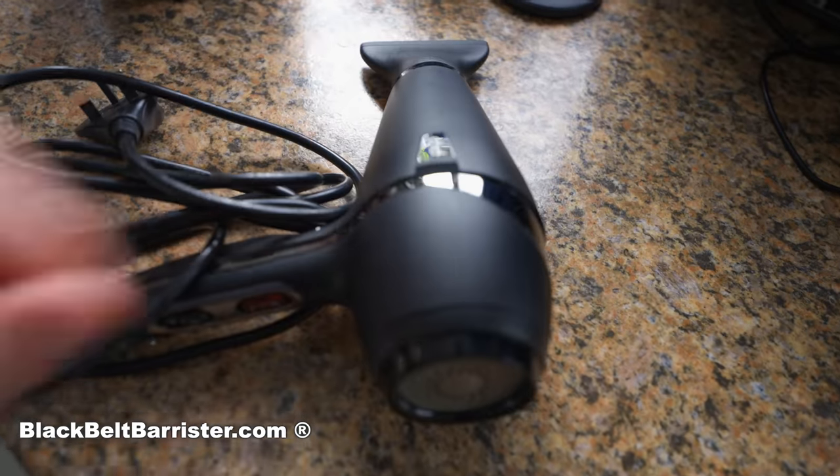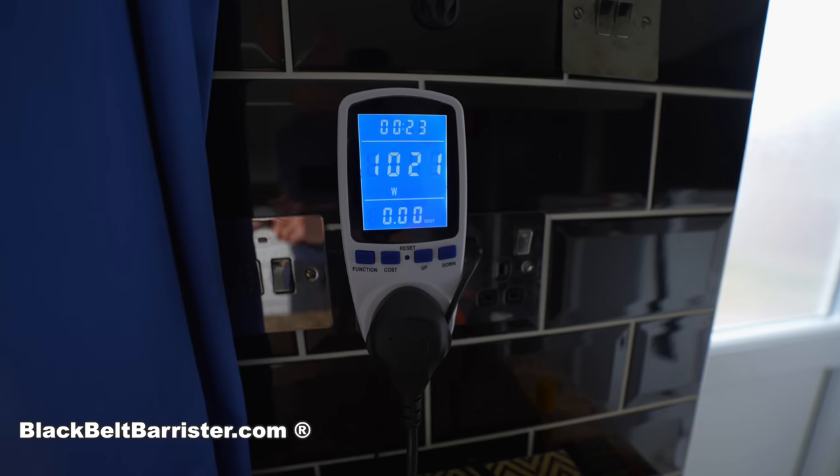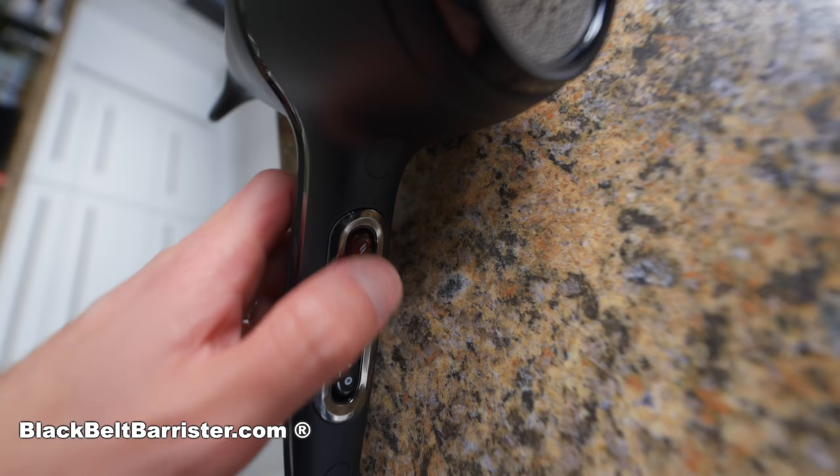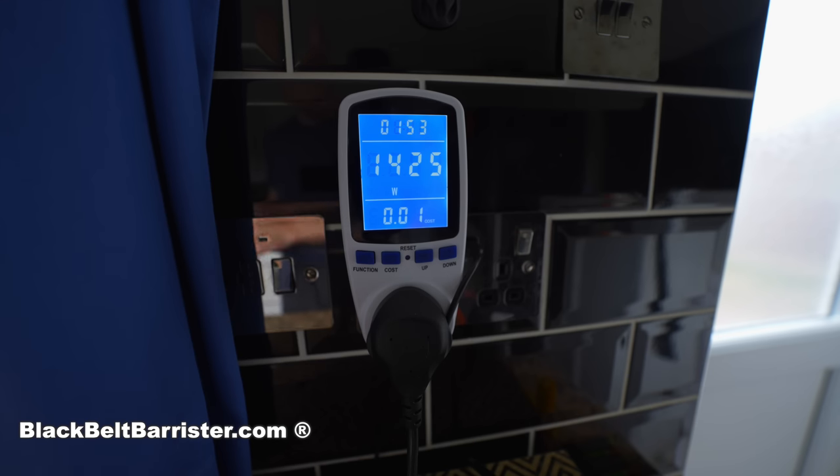Next I grabbed my wife's hair dryer — obviously I don't own one. This is a GHD. It pulled 1.4 kilowatts. I let it run for a couple of minutes and it uses roughly a couple of pence every couple of minutes.